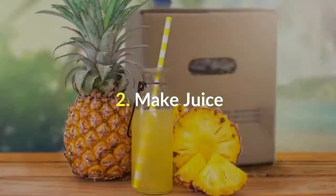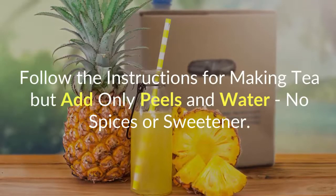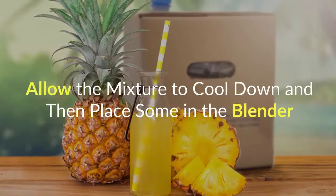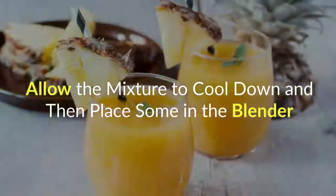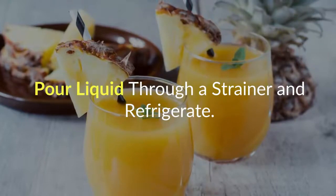Number 2: Make Juice. Follow the instructions for making tea, but add only peels and water — no spices or sweetener. Allow the mixture to cool down and then place some in the blender. Blend it up. Pour liquid through a strainer and refrigerate.